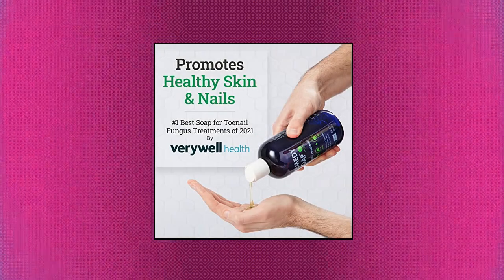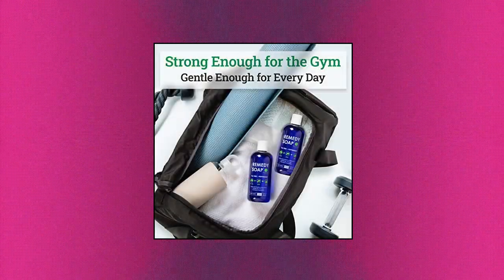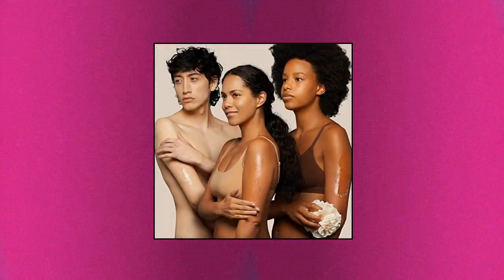Remedy Soap Tea Tree Body Wash helps wash away body odor, made in the USA, now in two large 12-ounce bottles. Remedy Soap Body Wash is a powerful odor eliminator that helps with acne as well as other skin irritations including: